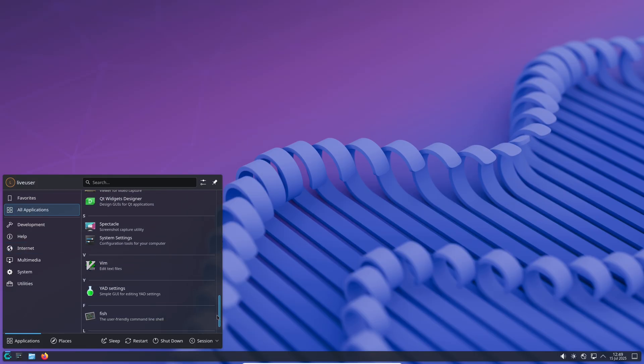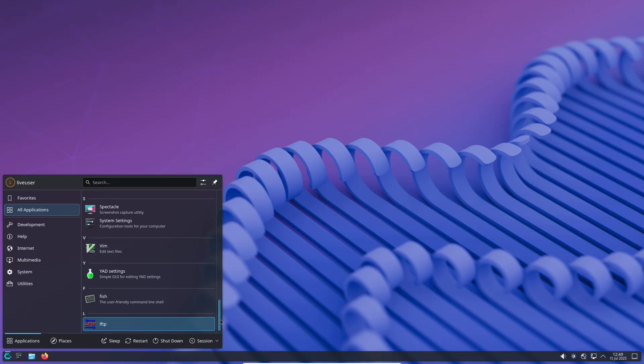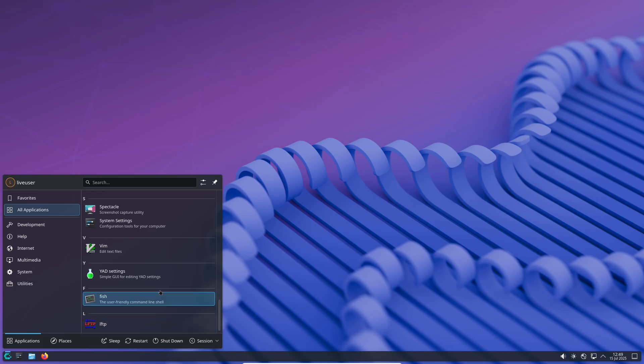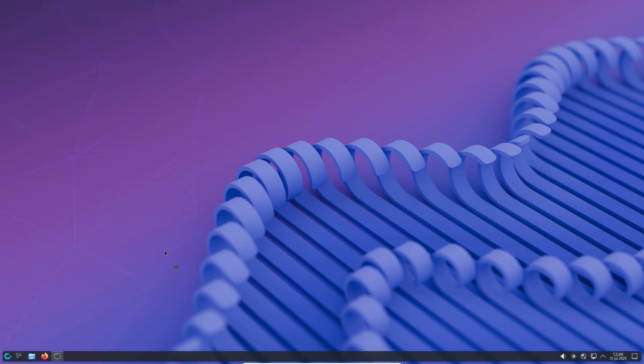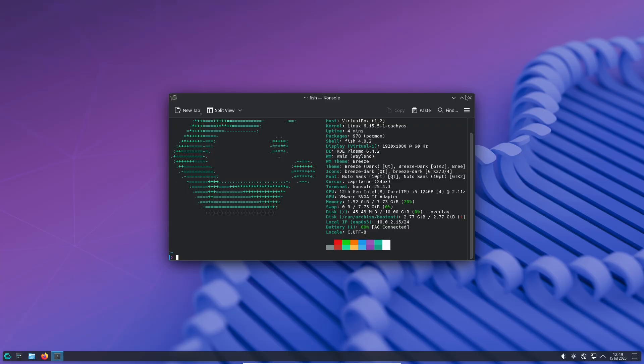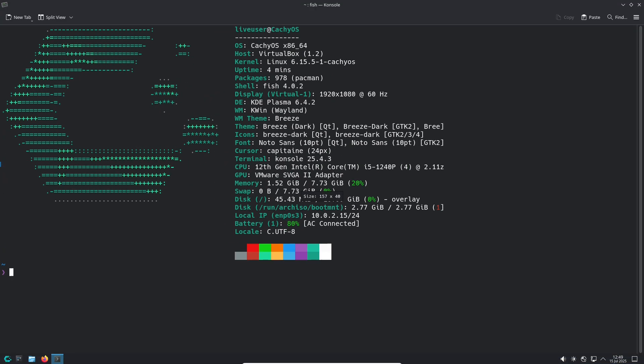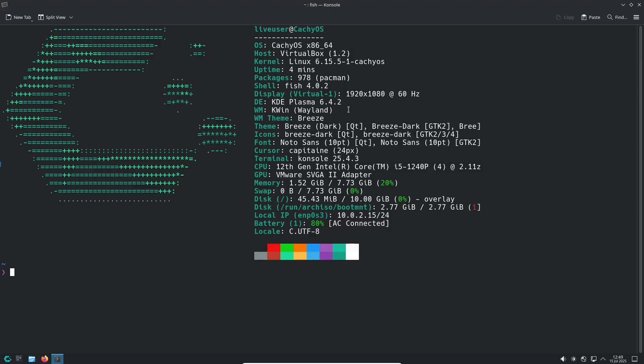This is the 5th update of the year for CatchyOS, one of the most performance-optimized Linux distributions out there. It's packed with features and improvements that you won't want to miss. Whether you are a desktop user, a gamer, or someone interested in handheld devices, this release has something for everyone. So let's get started.